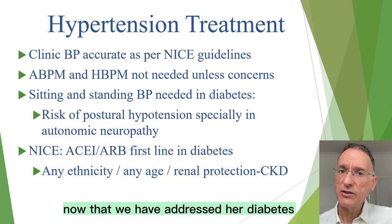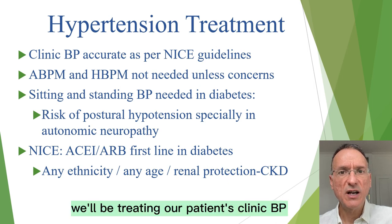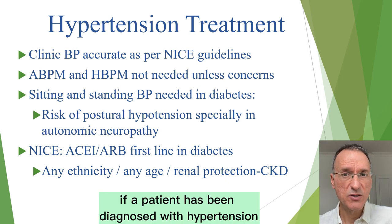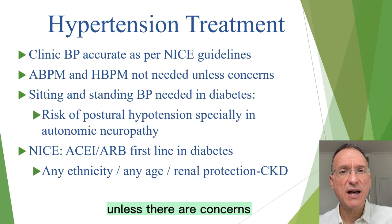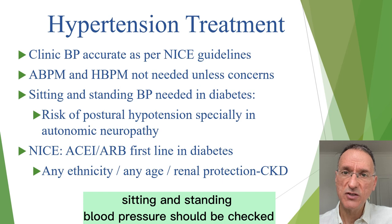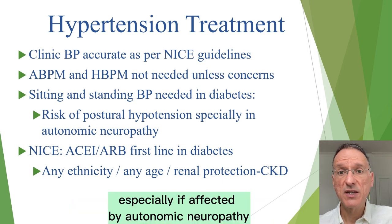Now that we have addressed the diabetes, let's move on to her hypertension. We'll be treating our patient's clinic blood pressure as accurate in accordance with NICE guidelines. If a patient has been diagnosed with hypertension, we don't need to use ambulatory blood pressure monitoring or home blood pressure monitoring unless there are concerns. But for patients with diabetes, both sitting and standing blood pressure should be checked due to the risk of postural hypotension, especially if affected by autonomic neuropathy.